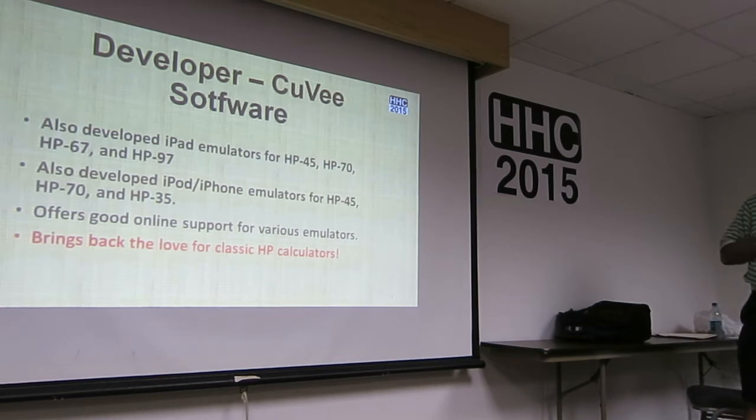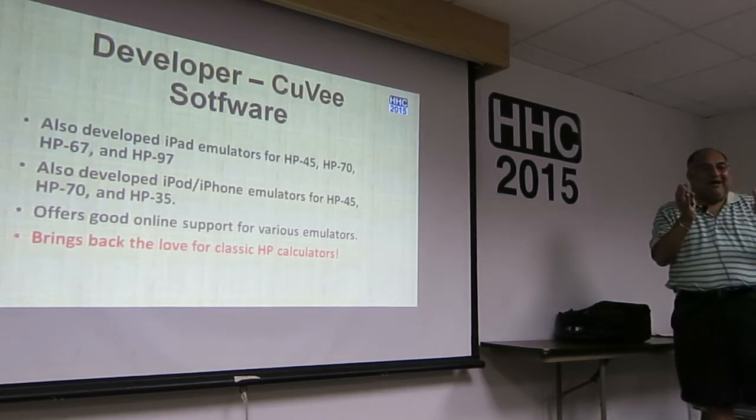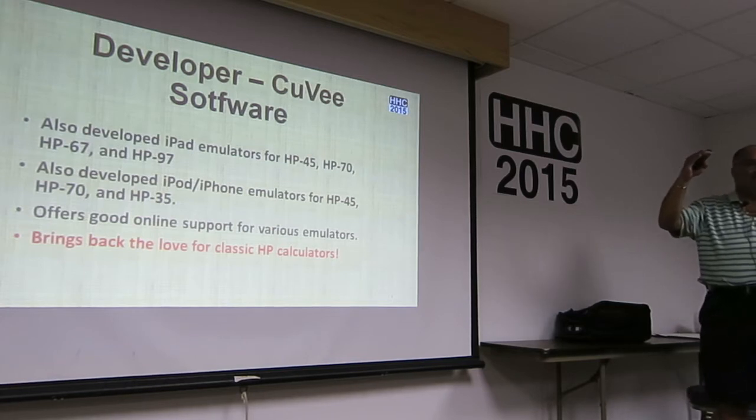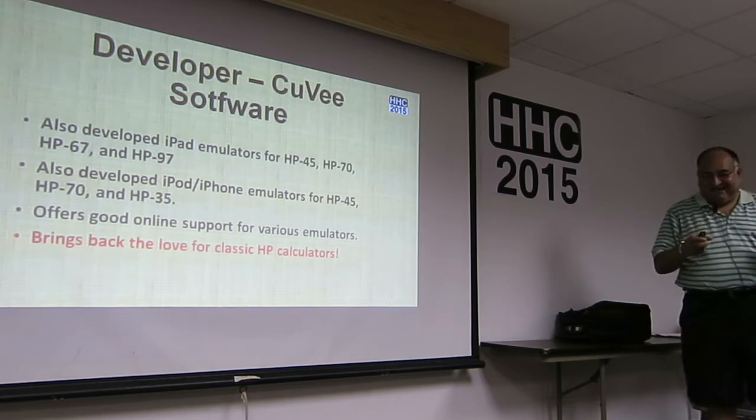One of the things I love about this is it brings back the love of the classic HP calculators. When you hold that iPad and the emulator for the 65 or 67 is on the screen, it's the biggest thing. You'll be like, wow, we missed that.